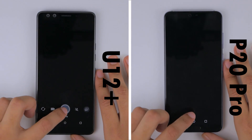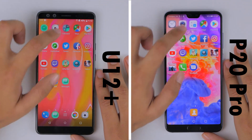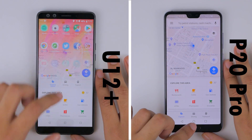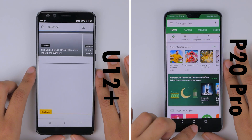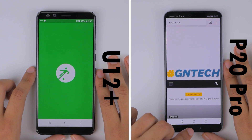Initially, the P20 Pro is faster off the blocks, with the U12 Plus close behind. The U12 Plus though takes the lead at Google Maps, where the P20 Pro struggled to load one portion of the map. This setback carries over to the Google Play Store and Google Chrome, where we are loading GNTech's mobile website on both of these devices.